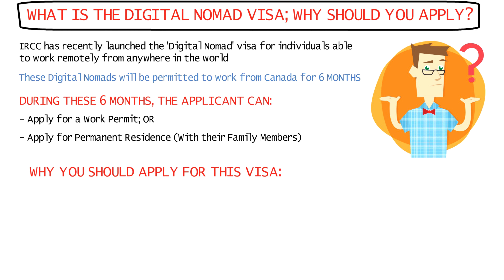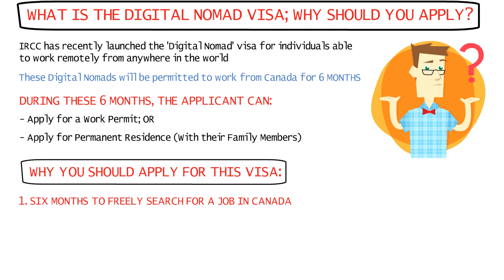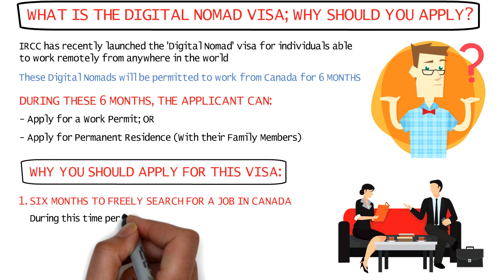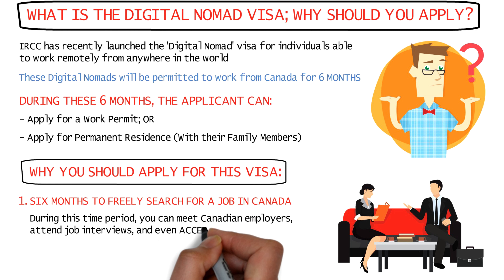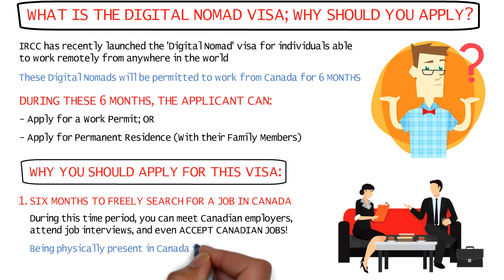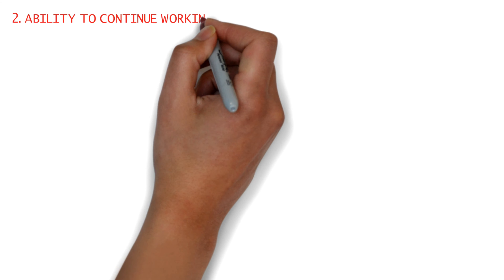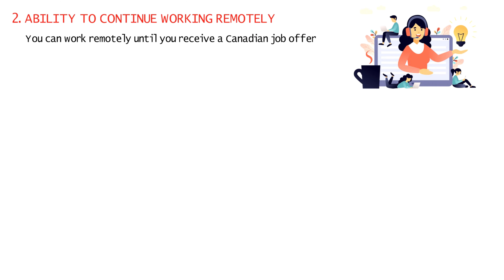Now coming to why you should apply for a digital nomad visa. Firstly, you'll get a whole six months to search for a job in Canada, similar to a job seeker visa. During these six months, you'll be free to meet potential employers, give job interviews, and even accept Canadian job offers. Actually being present in Canada for your job search will give you a huge competitive edge over other candidates who are applying from their home countries. While you're searching for a job, you can work remotely for an employer outside Canada to meet your daily expenses.